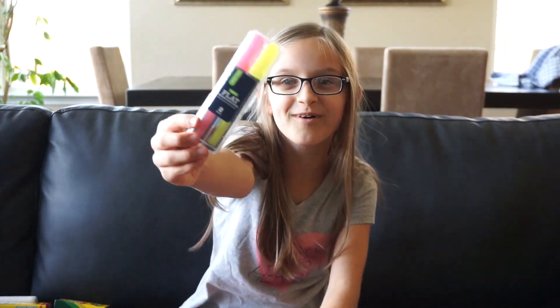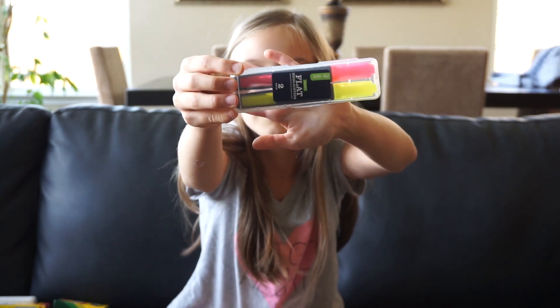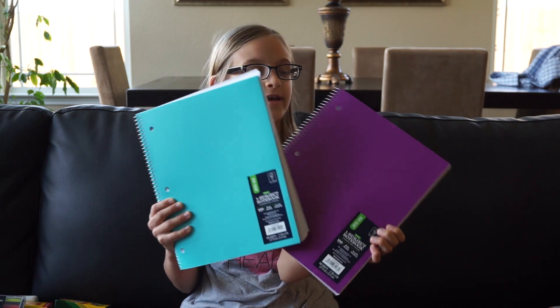And I also got two highlighters. One is yellow and one is pink. And then I got two spiral notebooks, one is light blue and one is purple.